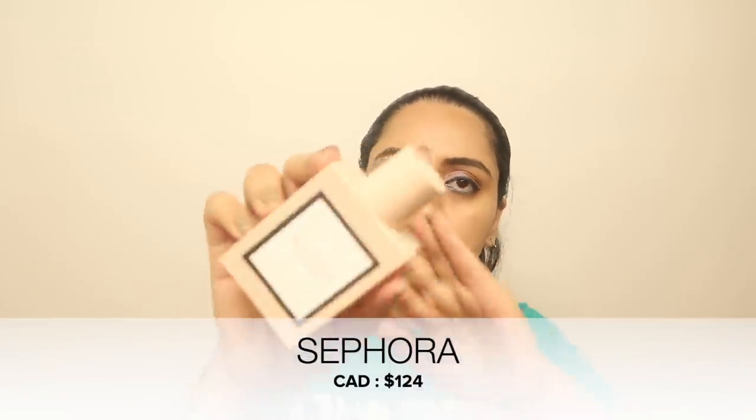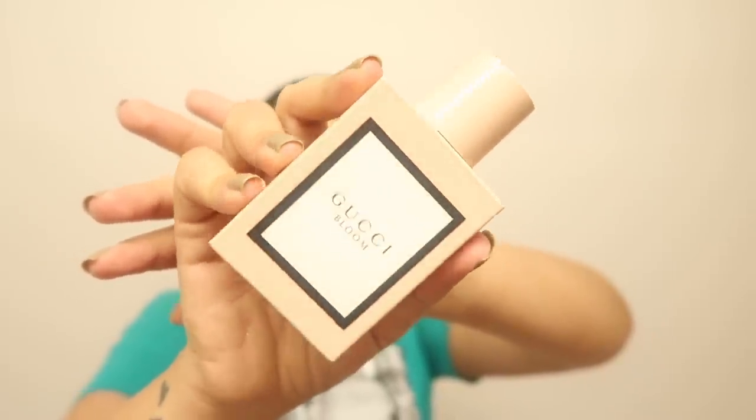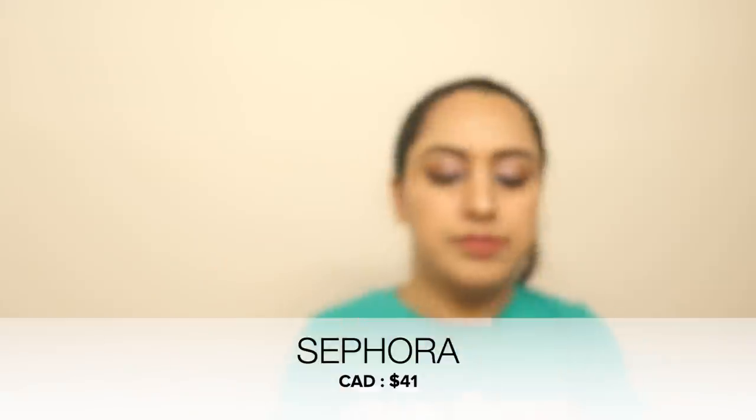I also want to show a Gucci Bloom perfume and matching roll-on that I received as a gift from my husband Tanbir. When you wear it you literally smell like real flowers. This came as a gift set with the perfume and roll-on together. I hadn't included it in any previous hauls so I'm including it now.